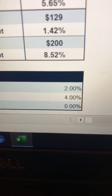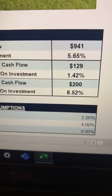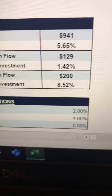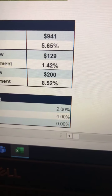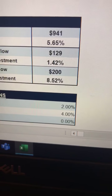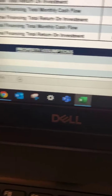Now looking at returns on investment: I'm focusing on the $200 a month and eight and a half percent return, which assumes conventional financing. The top two figures shown are if you're buying with cash — about $940 a month, roughly a 5.6% return. The middle figure, $129 a month at 1.42% return, is for a non-recourse loan — that would be if you're buying properties in your retirement accounts.